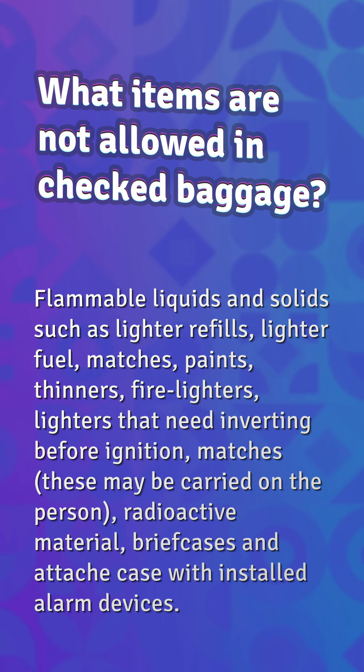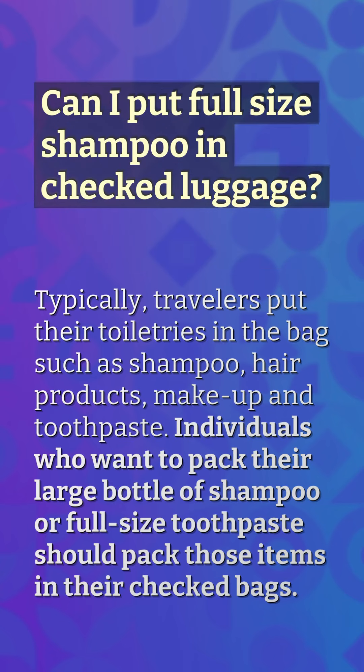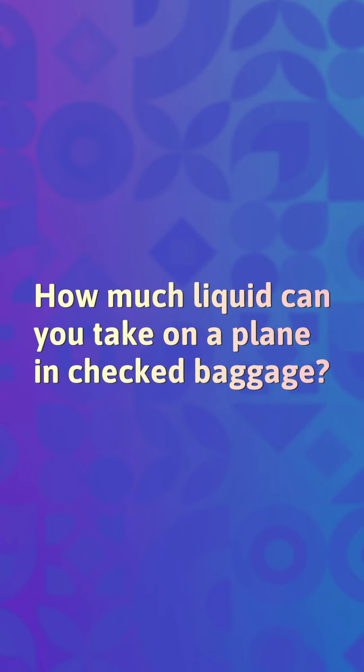Can I put full-size shampoo in checked luggage? Typically, travelers put their toiletries in the bag, such as shampoo, hair products, makeup, and toothpaste. Individuals who want to pack their large bottle of shampoo or full-size toothpaste should pack those items in their checked bags.